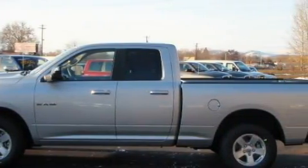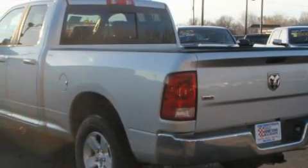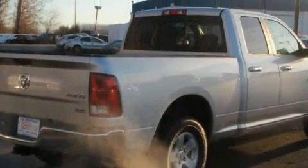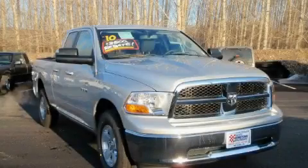Complementing this Dodge's contemporary styling is a stunning array of desirable features, which include front power windows, cruise control, satellite radio, driver and passenger multi-stage airbags, and an anti-lock braking system. And it's easy to see why this automobile is an excellent choice.